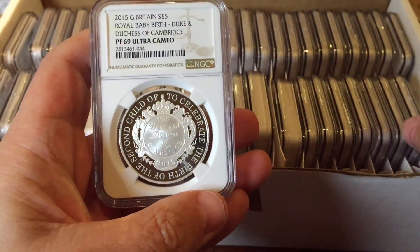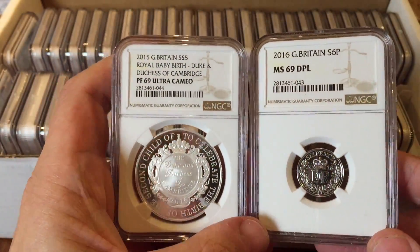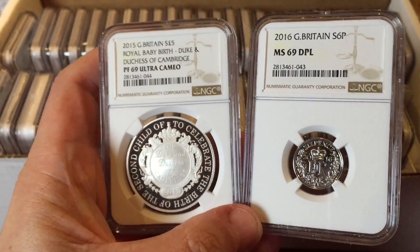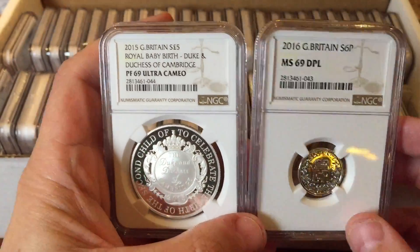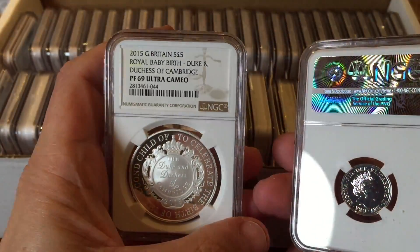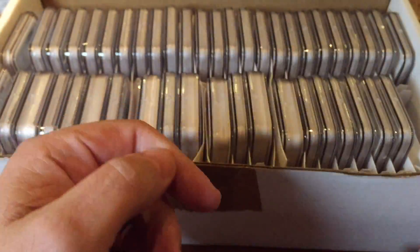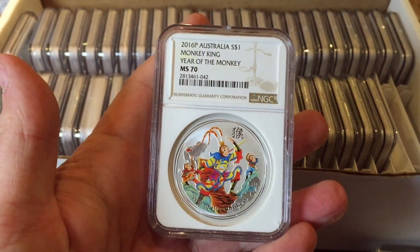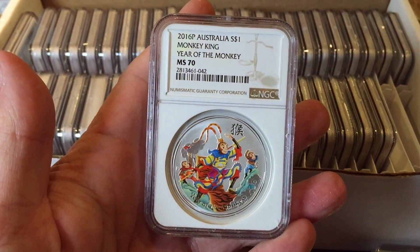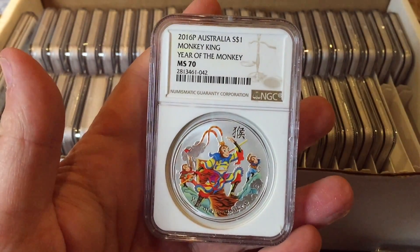Starting off with the Royal Baby 2015, then the 2016 Royal Mint sixpence — styled like an old sixpence but it's actually a new one. They sell those on the Royal Mint website and they're quite useful presents for baby showers and childbirth and that kind of thing.